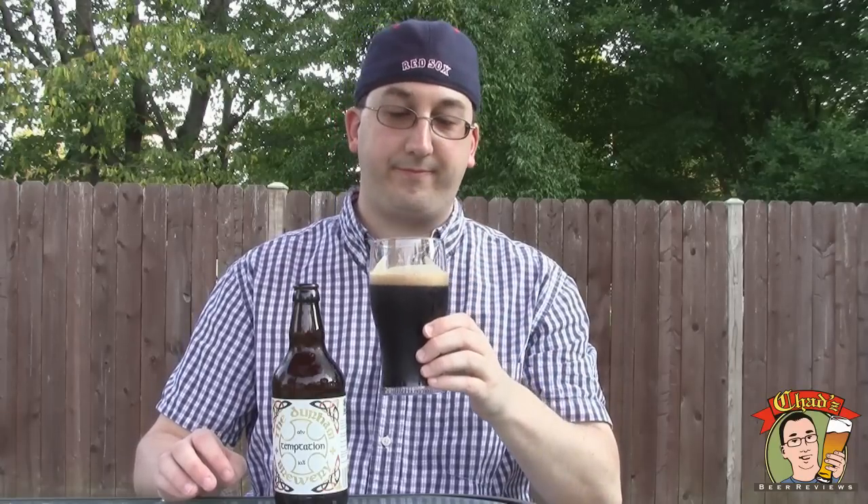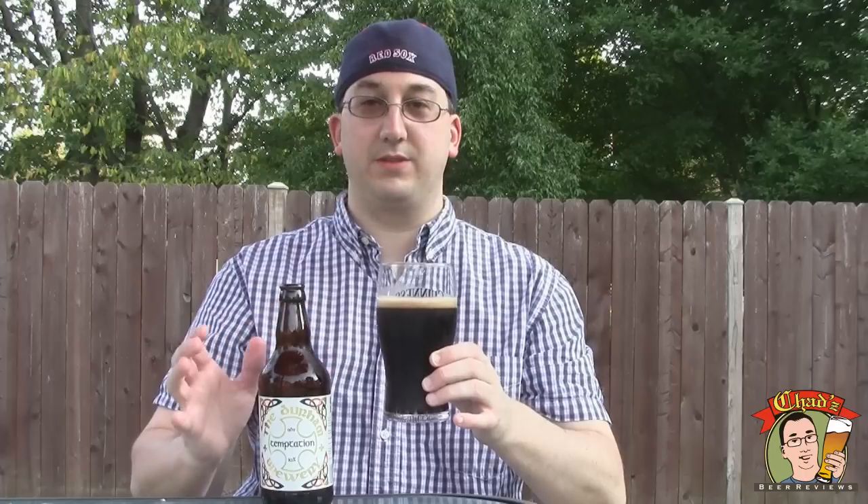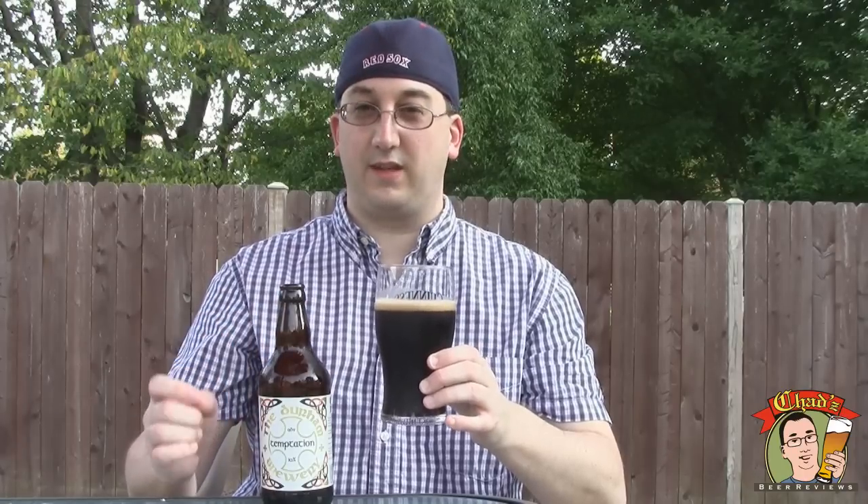Cheers. I was actually just talking with Chris Stouts last night about — it's very rare that I get a beer that throws me for a loop. But just one swig off the Temptation here — it's finally a beer of a style that I'm used to, but it doesn't taste exactly like I'm used to. That being said, let me tell you what it actually tastes like.